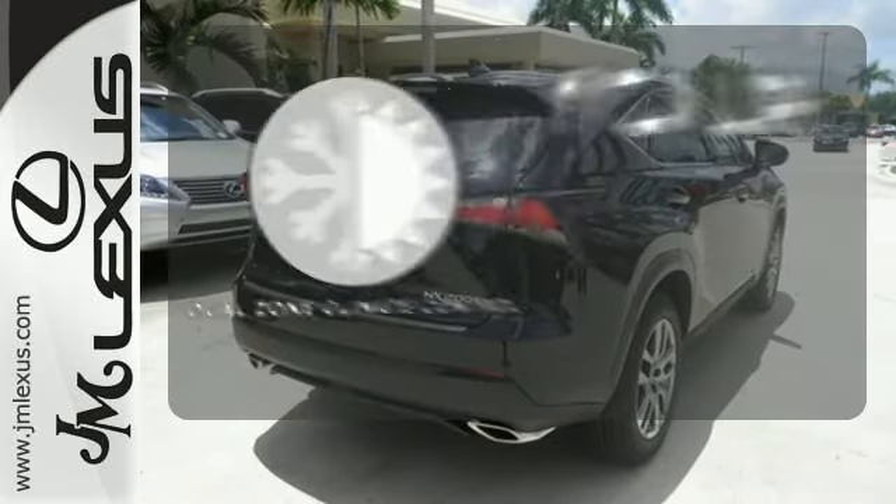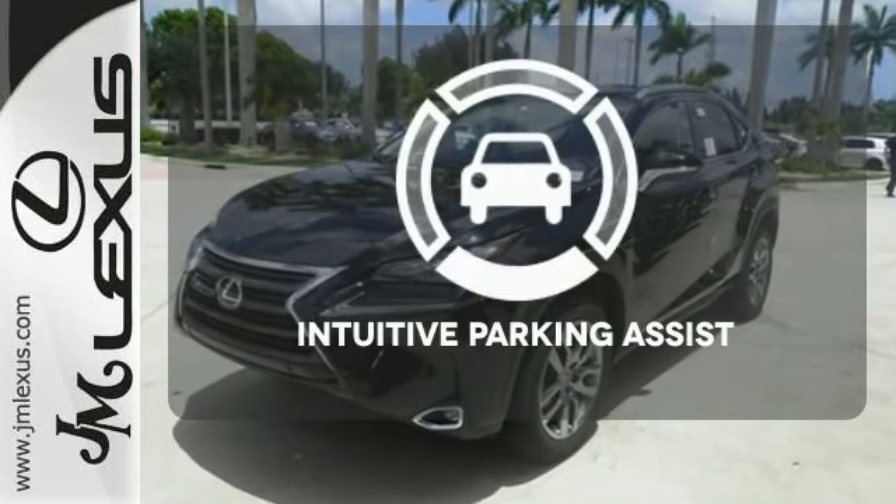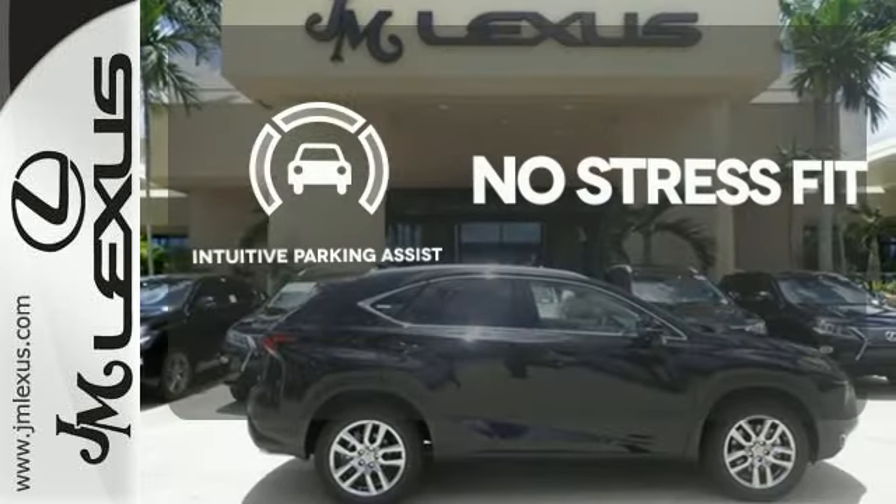It's too hot. It's too cold. Not anymore with the dual-zone climate control. Say goodbye to dinged bumpers with the intuitive parking assist.